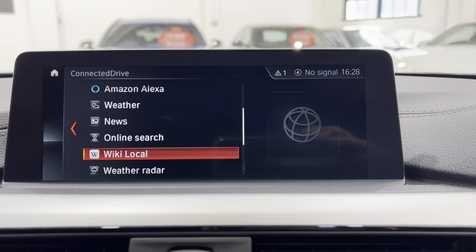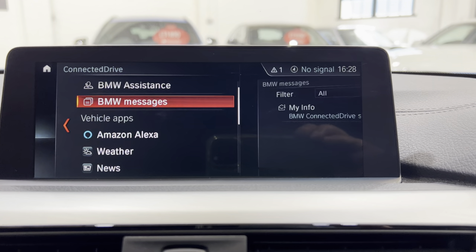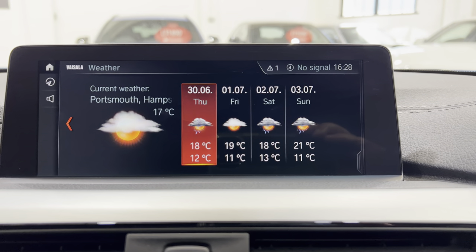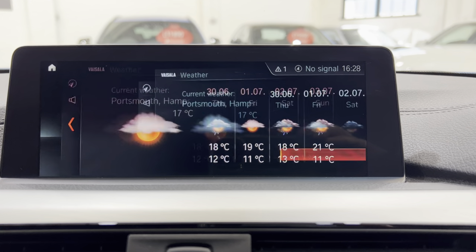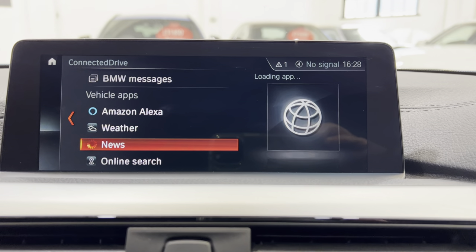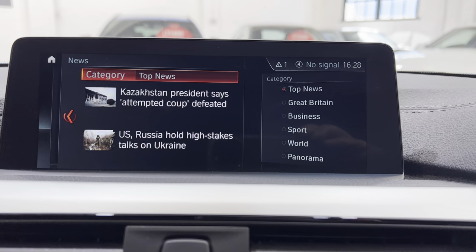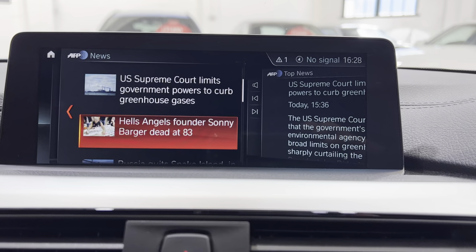Connected Drive Services — this has the remainder of probably a three-year subscription. There's Amazon Alexa, the weather which you can also have as a screensaver, and the news — so if you're sat there waiting for someone you can bring up the news. Russia again — lost in space, oh dear.